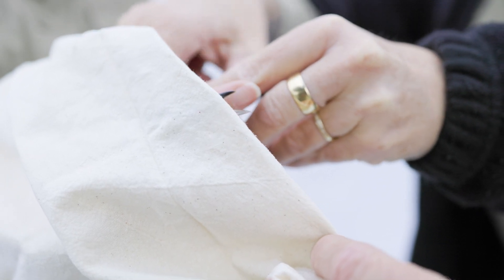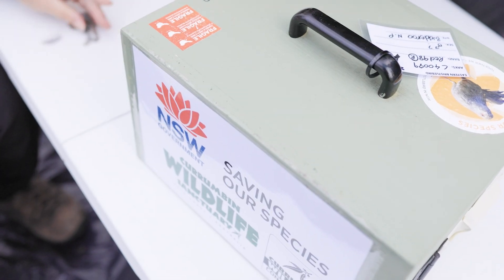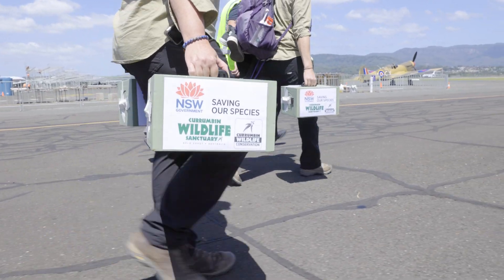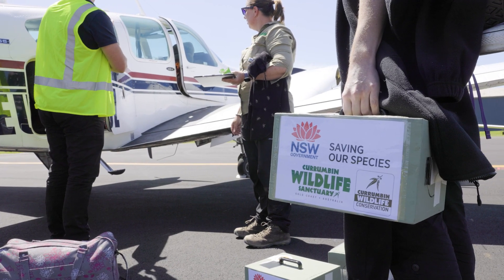We've come together to capture some birds and pop them into transport crates and transport them up to Currumbin, and they'll go into quarantine and then they'll join our captive birds.